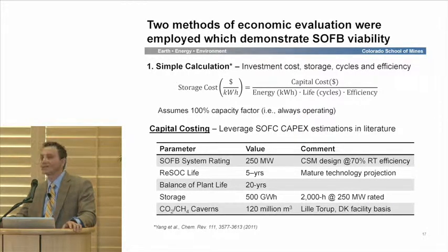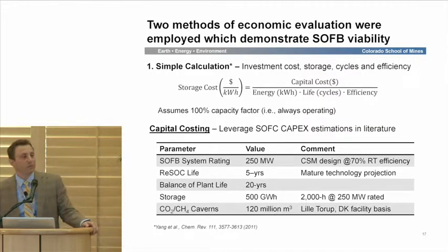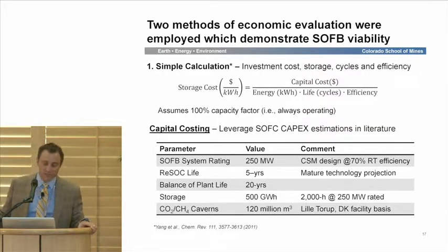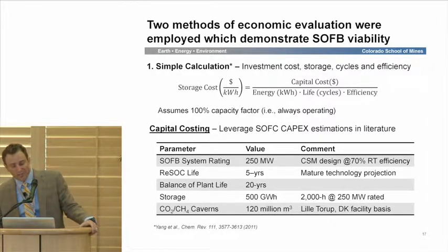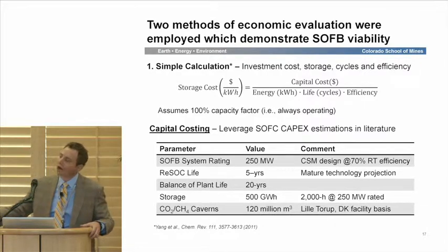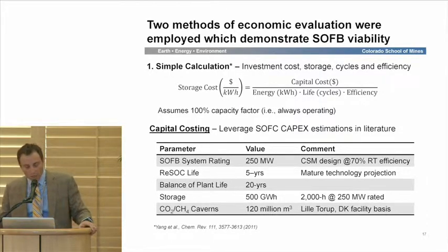We've done some bottom-up plant costing using these parameter values: 250 megawatt rating, 70% round-trip efficiency, and mature life projections for solid oxide cell technology. We're using costs from solid oxide fuel cells, which are very applicable here. We've been leveraging existing natural gas reservoir data from the Lilatora facility in Denmark — a 120 million cubic meter natural gas reservoir. We make use of 70 million cubic meters with a 50 million cubic meter cushion gas to support the activity. There's a fair amount of good data on storage costs here.